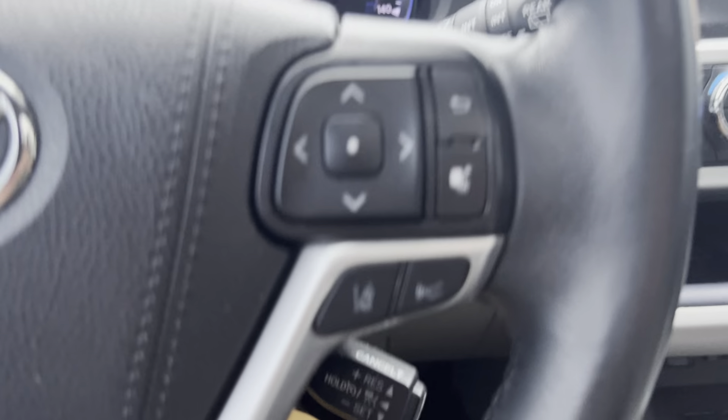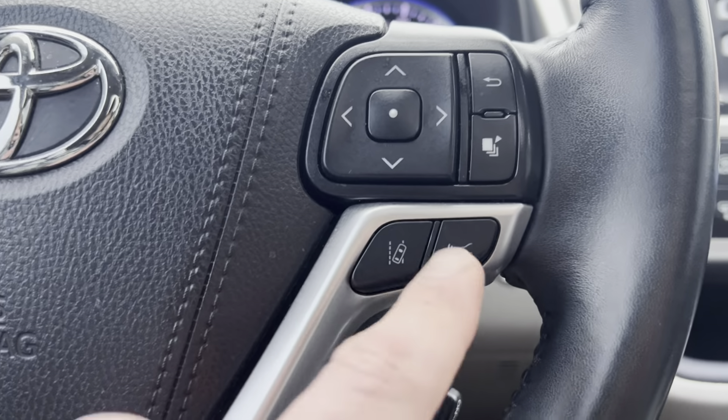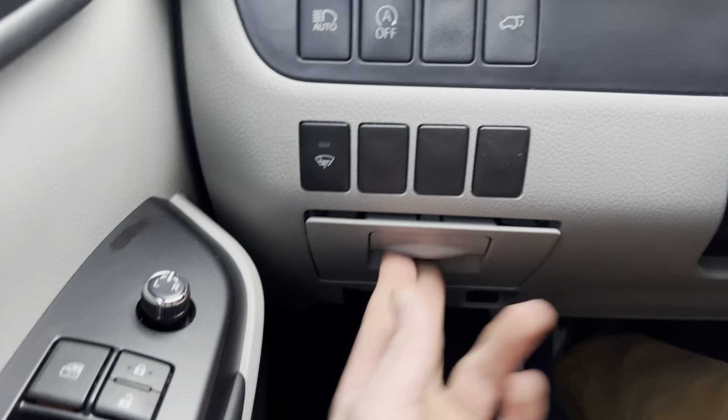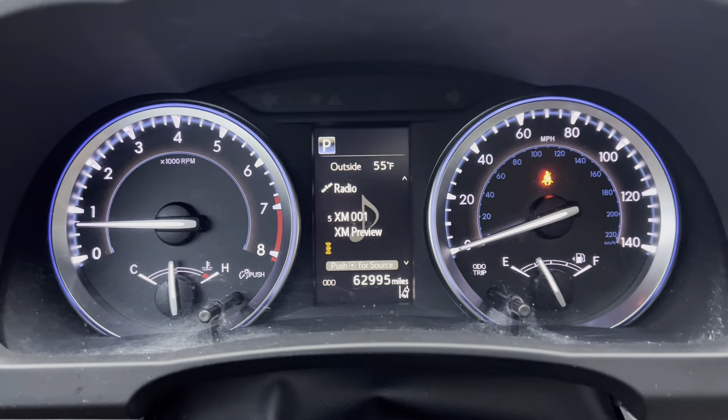We've got steering wheel controls on either side of the steering wheel — lane control on one side and crash prevention on the other. Then you've got your volume, phone, voice command, all that good stuff. Down here you got a little switch for the back hatch and a little change drawer. Up here on your dash there's a nice little blue tint to it, showing 62,995 miles.